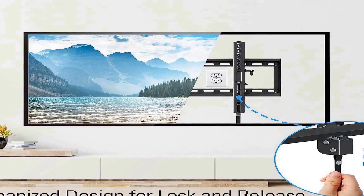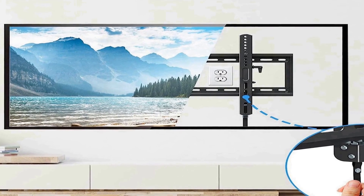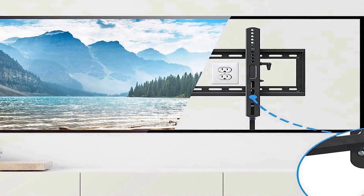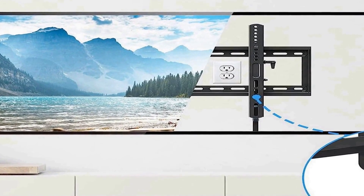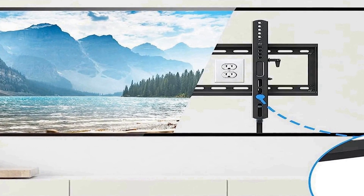The inclusion of UL listing underscores its adherence to safety and quality standards, providing users with confidence in their choice of wall mount. With a maximum weight capacity of 120 pounds, this wall mount offers robust support for larger TVs, promising a secure and stable installation, whether for residential or commercial use.